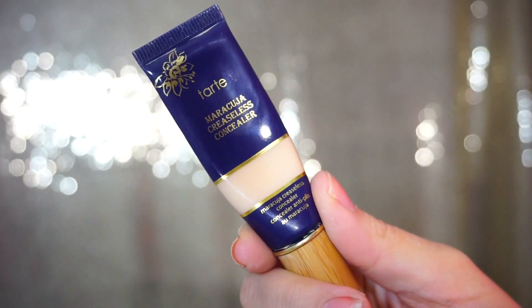For concealer, I've tried out a million concealers this year, but my favorite would be the Maracuja Creaseless Concealer by Tarte. It seems very thick but when you blend it out, it blends out really nicely. I like the yellow tint to this shade — it's light sand — and it just really seems to brighten up my under-eye area. I have dark circles like no other and this covers them without mixing a bunch of different concealers together.